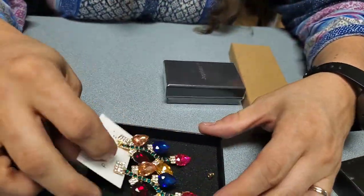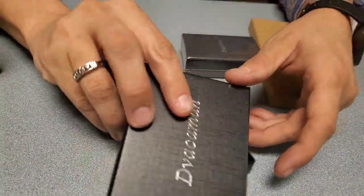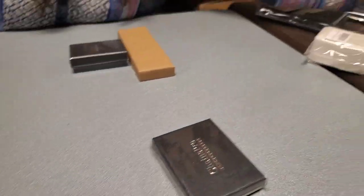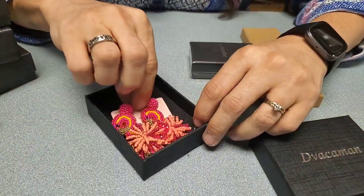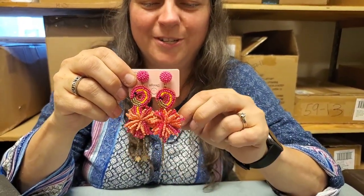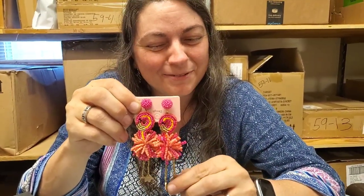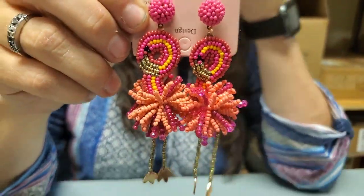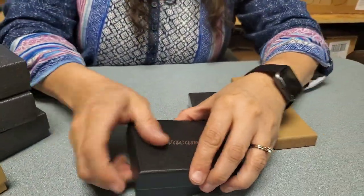Here is another pair of earrings — they didn't break, they just come with extra backs. These look like Christmas lights — Christmas light jewelry! And these are awesome — flamingo earrings with beadwork. Somebody spent some time on that beadwork. Those are fantastic — they would probably sell for $1,000.